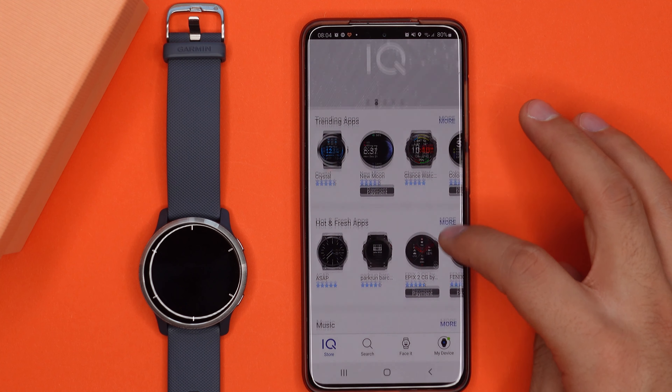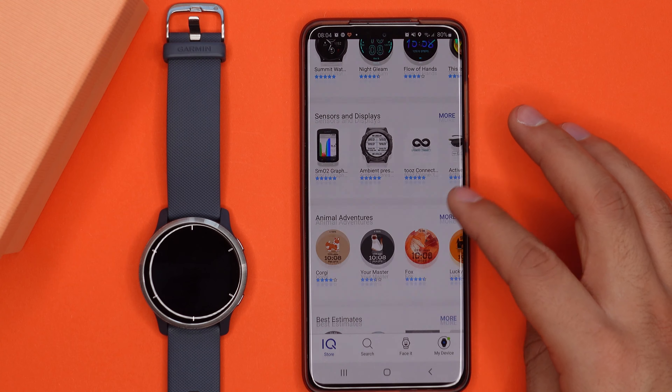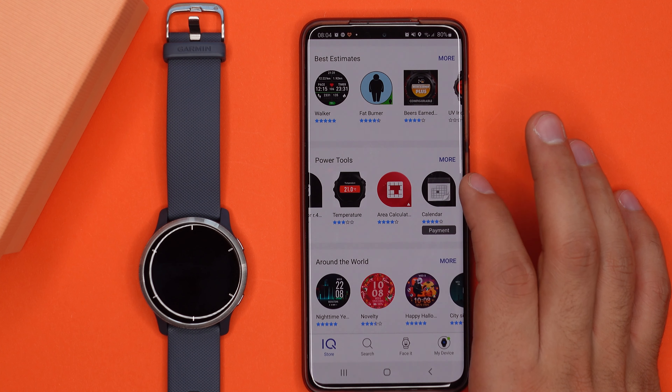A few more things worth mentioning: unlike the Apple Watch Series 7 or the Galaxy Watch 4, this watch is compatible with just about every smartphone, whether iOS or Android. It's also available in two sizes — the Garmin Venu 2 with a 45mm case or the Garmin Venu 2S with a 40mm case. Finally, you can download third-party apps from the Garmin Connect IQ store — most of them are watch faces or sport-specific, but there are quite a few to choose from.